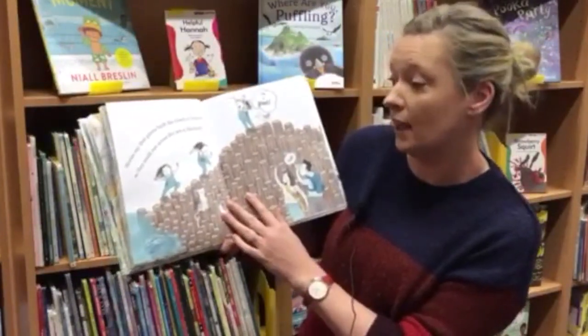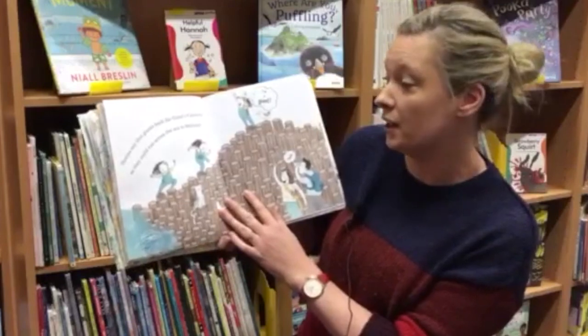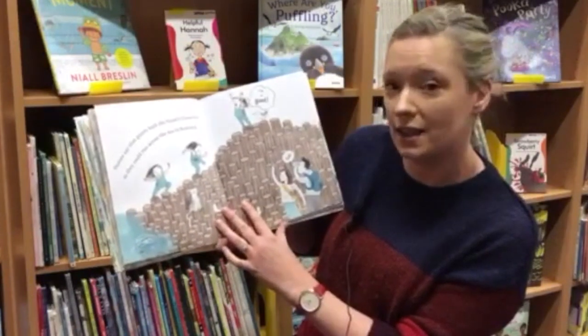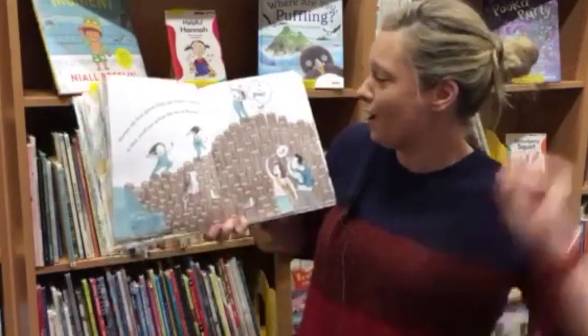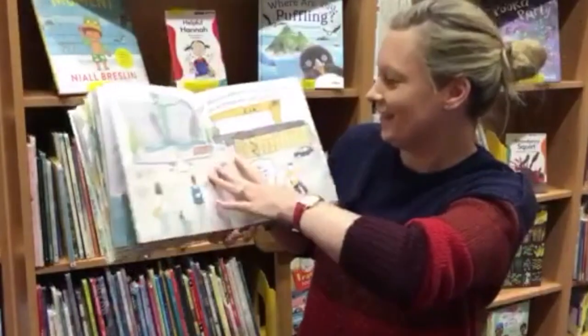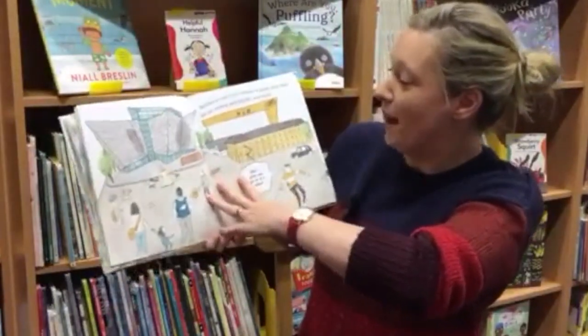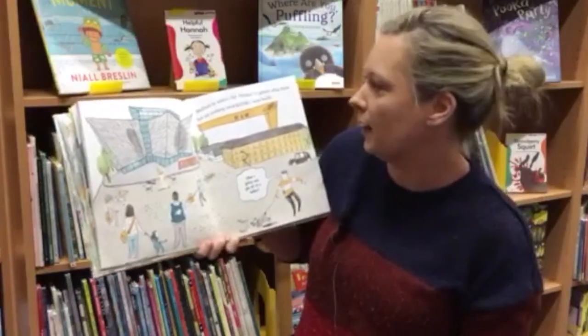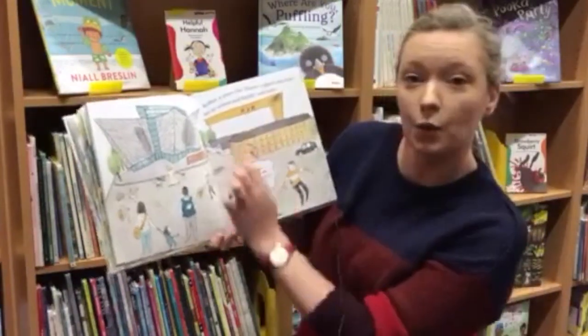Stories say that giants built the Giant's Causeway so they could run across the sea to Scotland. I'm a giant! Belfast is where the Titanic — a giant ship that hit an iceberg and sank — was built in Harland and Wolff.